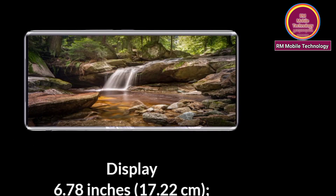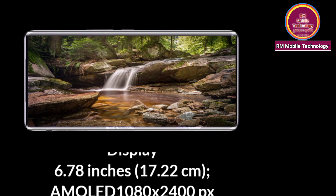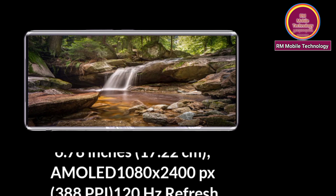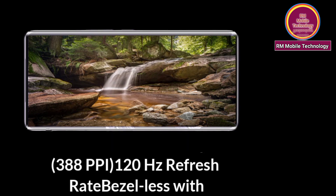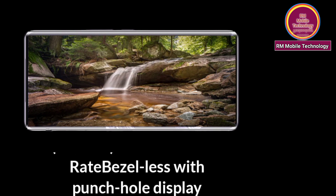Display: 6.78 inches AMOLED, 1080 x 2400 pixel resolution, 380 PPI, 120Hz refresh rate. Bezel-less with on-screen display.